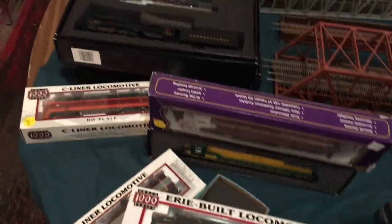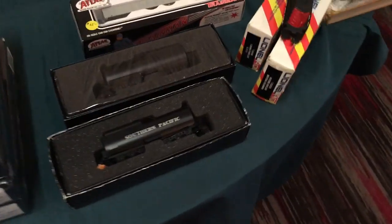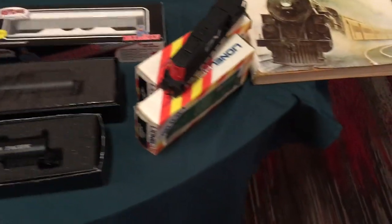You can always find the strangest stuff at train shows - it really is great. This vendor had some good stuff. I did consider buying some of these Bachmann steamers because they were at a good price, but I wasn't sure if they were split chassis, so I didn't want to take the risk. They had some great stuff here.